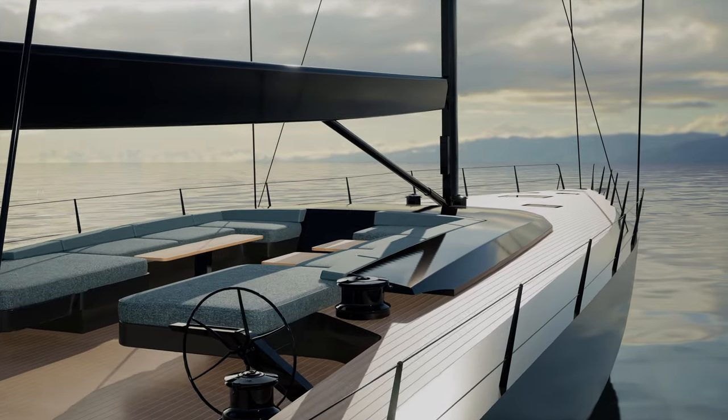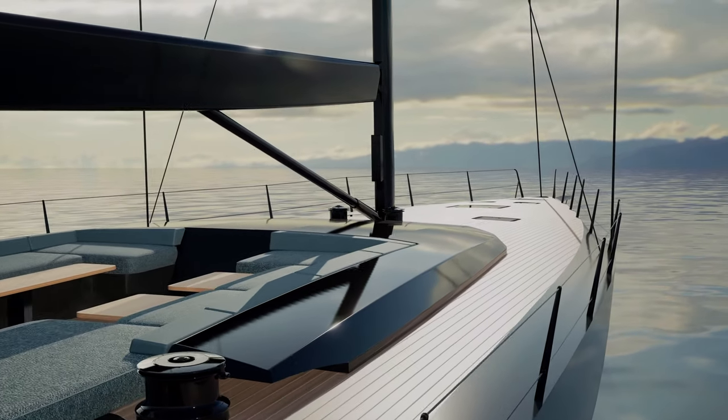We've introduced two new features into the boat which are very interesting: the twin rider setup and also a water ballast system option. So it's a very powerful yacht, a very safe yacht, but also a very comfortable yacht.